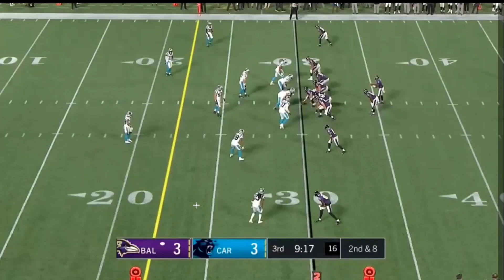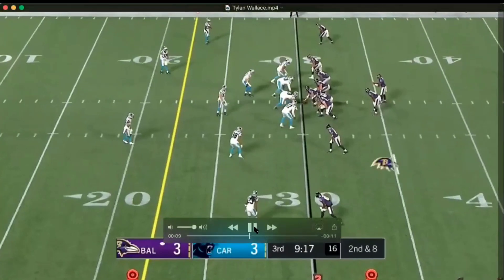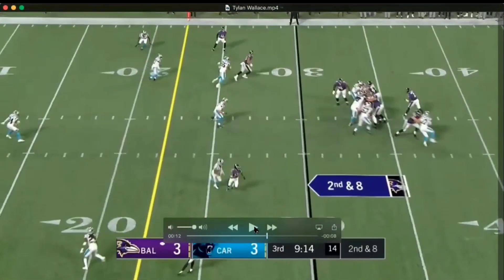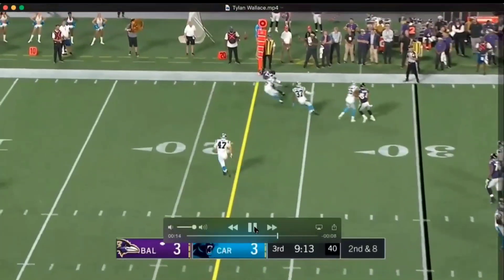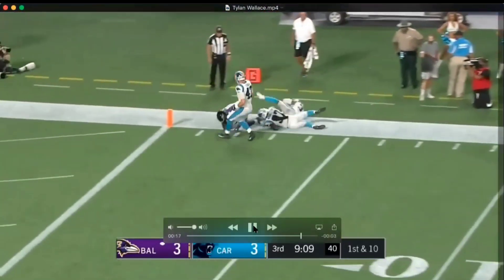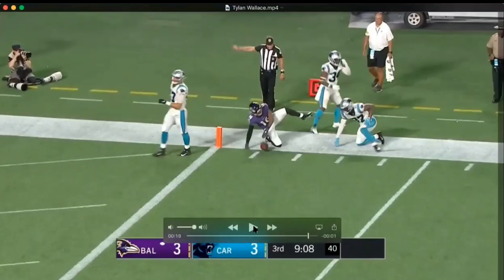Let's take a look at it here. Very aggressive on the top of the route — sticks his foot in, the ball's already out. Would like him to attack the ball. Nice job making a guy miss here, getting a YAC — yards after catch.